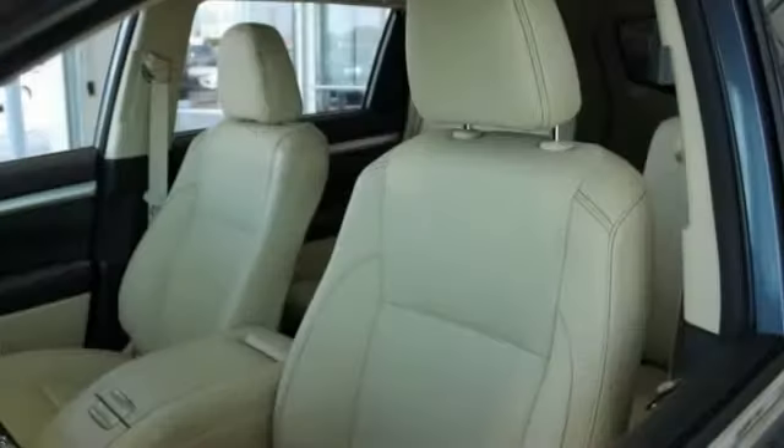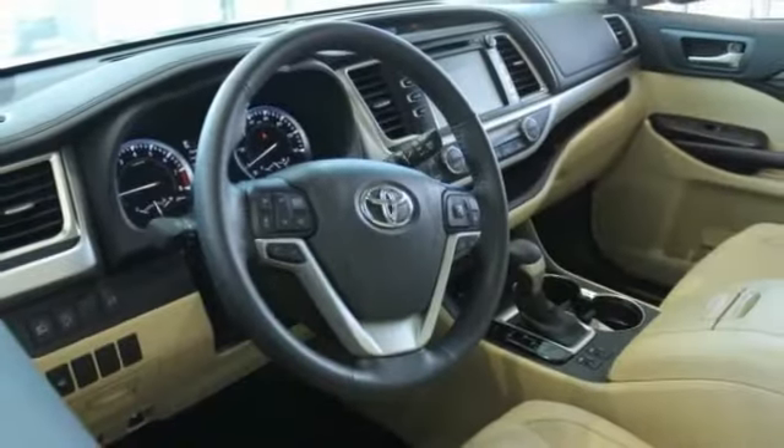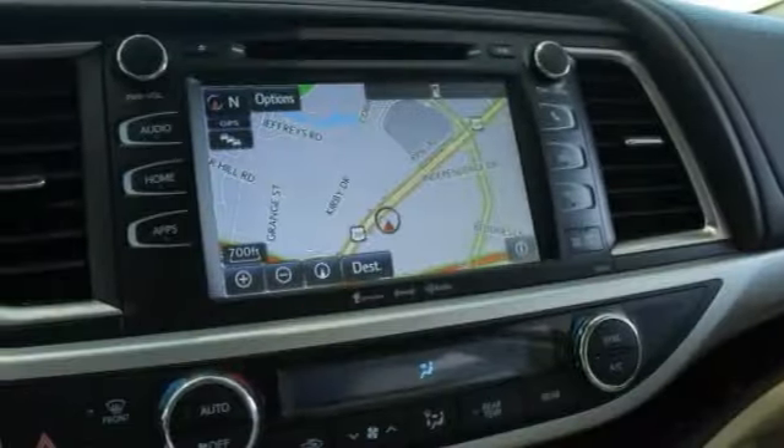This vehicle has less than 3,000 miles. Here are some of this vehicle's great options: power passenger seat, traction control, power lift gate, backup camera, navigation system, dual airbags, air conditioning, power steering, alloy wheels, and four-wheel disc brakes.